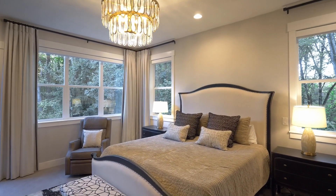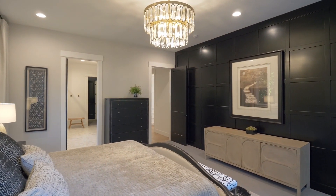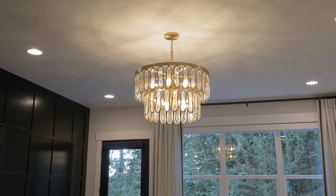The lavish primary suite is beautifully designed with an accent wall, modern fixtures, and access to the deck.